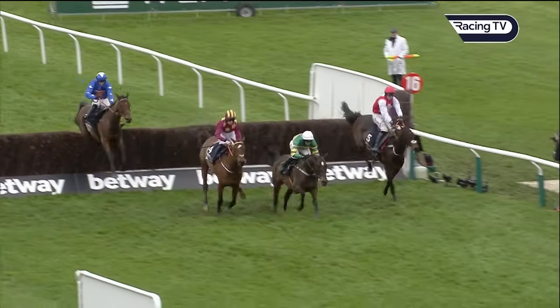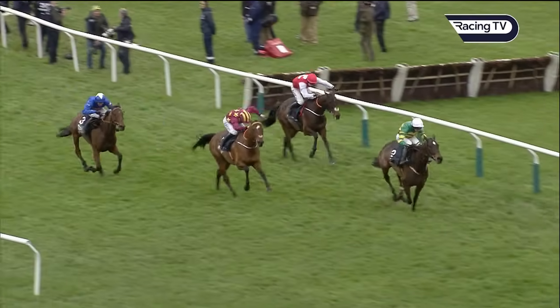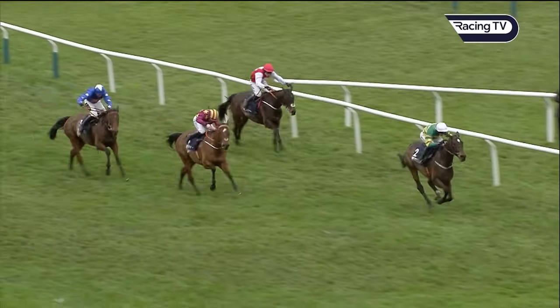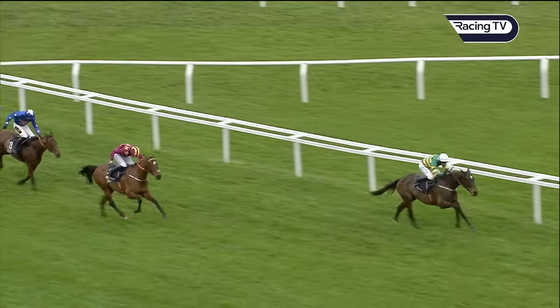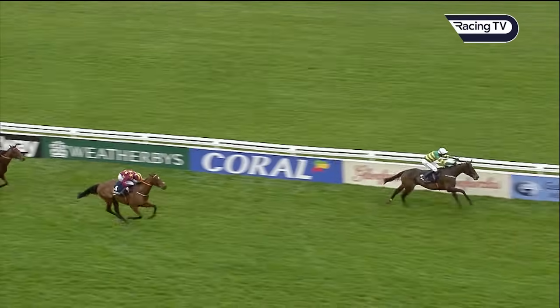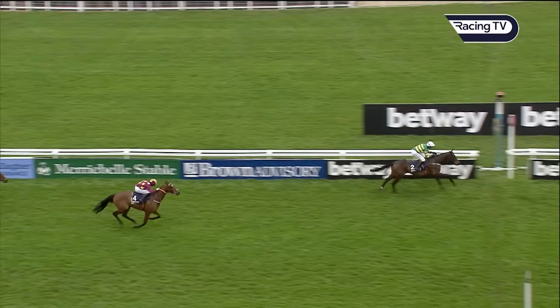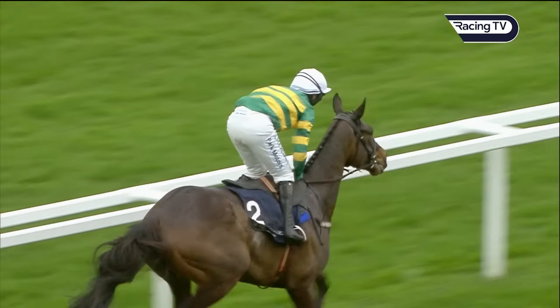Two to jump now at the second last — Monte Star, Fact To File, Sandor Clegan, Giovinco still running. Off the final fence, Fact To File lands in front — left by two lengths. Monte Star in second. Giovinco in blue still running on. Sandor Clegan behind those. It's hands and heels for Fact To File and Mark Walsh as he comes to the line to win the Brown Advisory. Second goes to Monte Star. Giovinco — massive run — in third place. Sandor Clegan is next, the last one to finish.